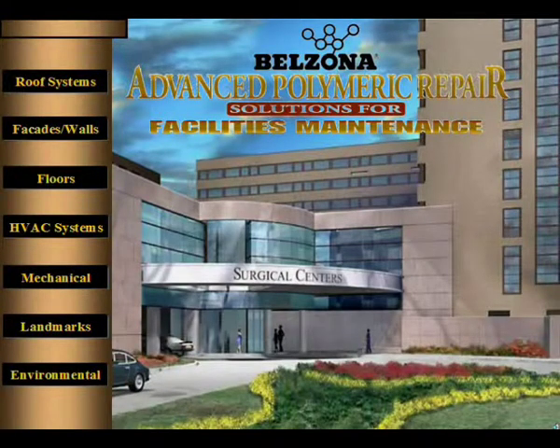A building manager's responsibilities have grown to include issues like risk management, telecommunications, environmental concerns, and energy purchasing. Since 1952, Belzona has been in the forefront of developing high-performance polymer-based materials and has gained widespread acceptance, solving maintenance issues affecting commercial facilities.